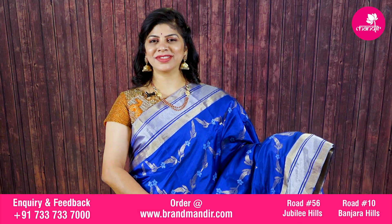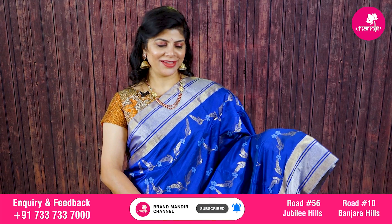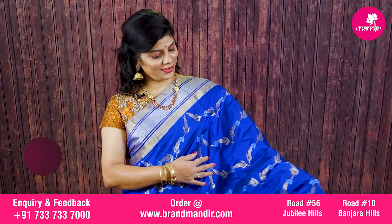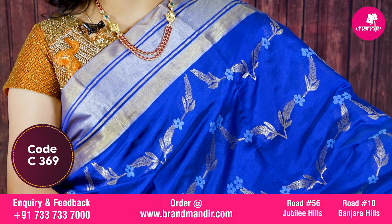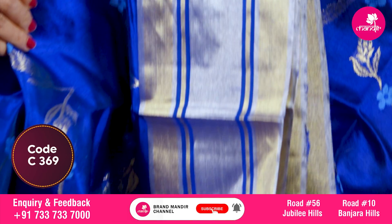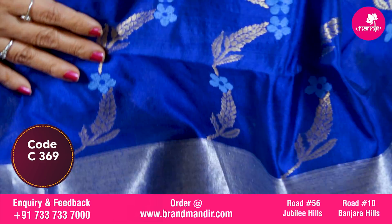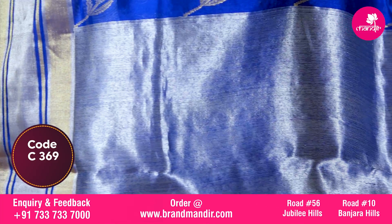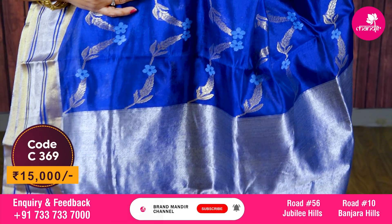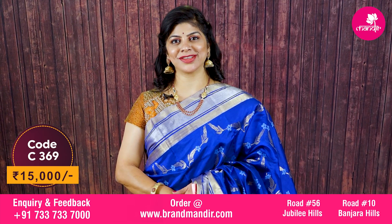Here we go with a stunningly gorgeous beautiful chanderi silk saree. Can you guess what this saree is? It is a samadagar saree — this style of saree is very popular. All over floral jaal with lovely booties, floral booties, and leaves — a very lovely design. The border is kaddi border with silver inside and gold outside with lines. Pallu is a complete silver tissue kaddi pallu. The saree is soft and lovely. Blouse is self color with border. This gorgeous saree costs fifteen thousand rupees.